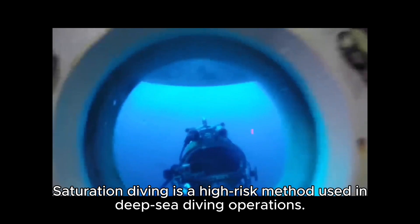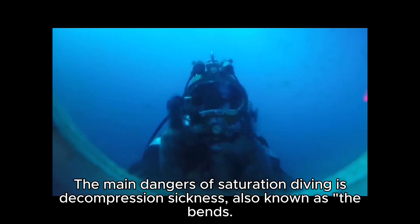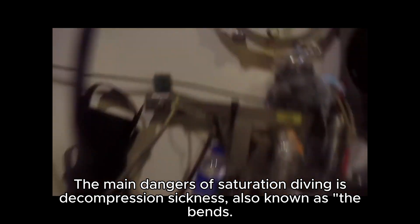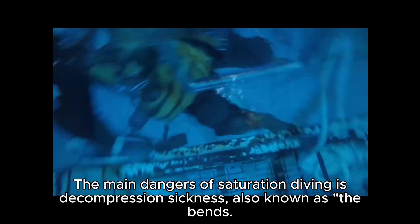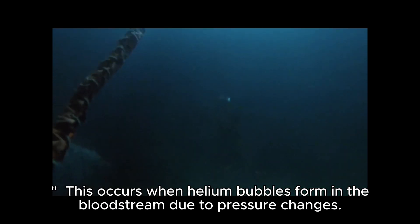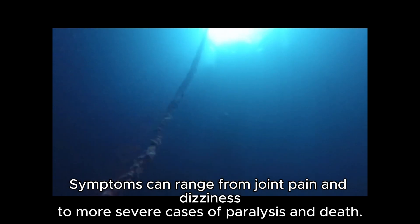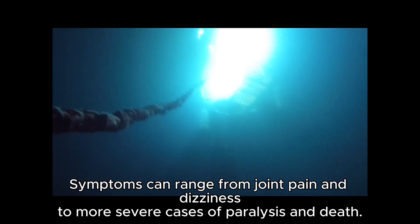Saturation diving is a high-risk method used in deep-sea diving operations. The main danger is decompression sickness, also known as the bends, which occurs when helium bubbles form in the bloodstream due to pressure changes. Symptoms can range from joint pain and dizziness to more severe cases of paralysis and death.